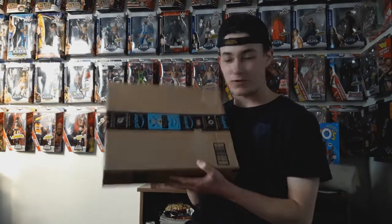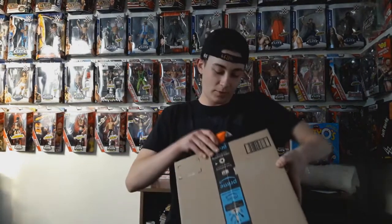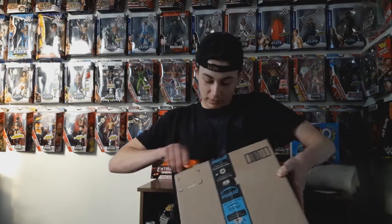Hey YouTube, IvyFigs here, welcome to episode 22 of Mailmania. Now obviously this package right here is from Amazon, so I'm going to waste no time, let's get right into this.